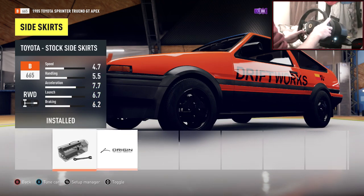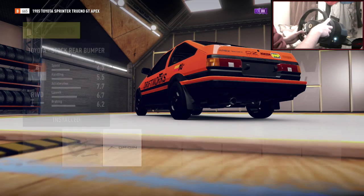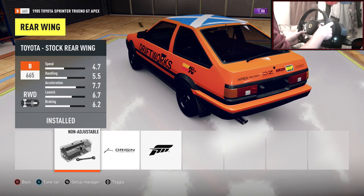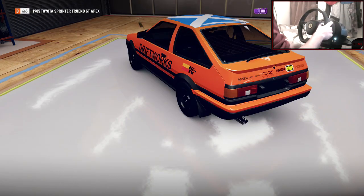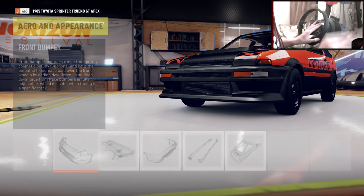In terms of body kit, it doesn't actually have anything on it. Bonnet — it does have that bonnet. Okay. Rear bumper — there's not actually a picture of the rear, but it looks pretty stock rear, to be honest. Let's just stick with the stock rear. Spoiler — it's just got a little lip. Front bumper — yeah, I like that. So that's all the cosmetic work on the car done.